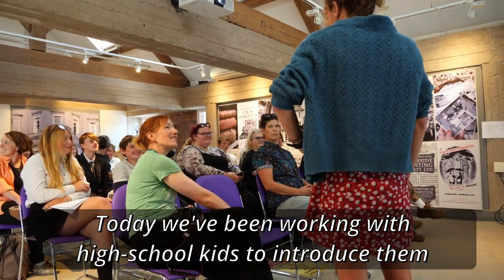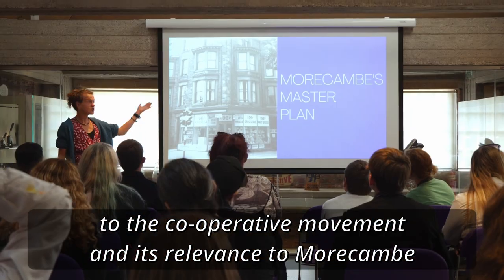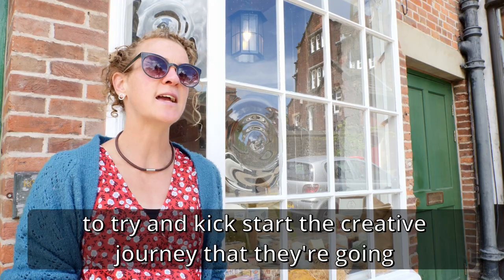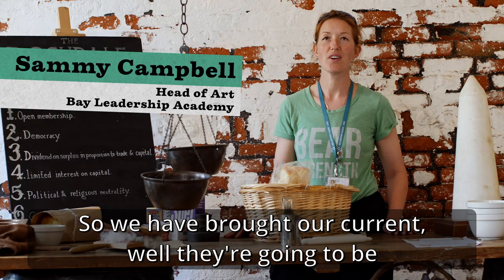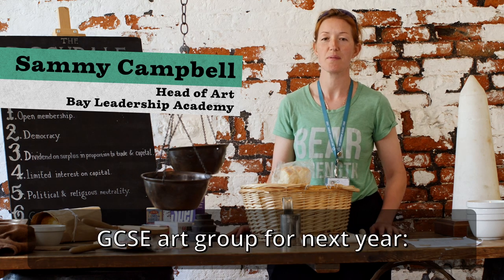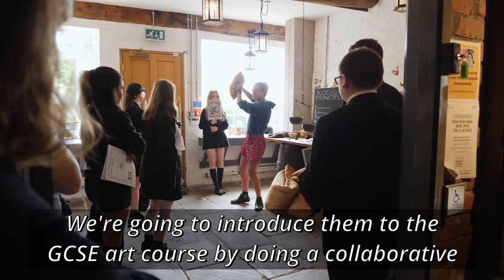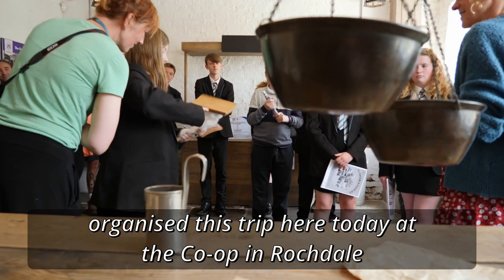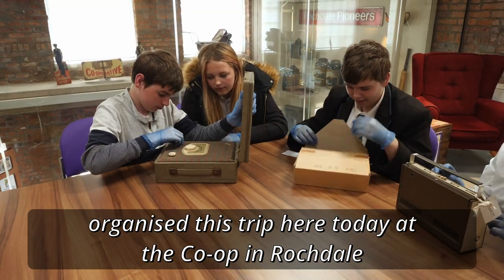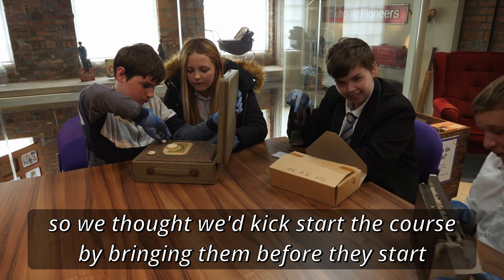Today we've been working with high school kids to introduce them to the co-operative movement and its relevance to Morecambe, to try and kickstart and inspire that creative journey they're going to be doing with the collective. We've brought our current — well, they're going to be the GCSE Art Group for next year, 2022 to 2024. We're going to introduce them to the GCSE Art Course by doing a collaborative project with the Good Things Collective, who have very kindly organised this trip here today at the co-op in Rochdale, bringing them before they start in September.